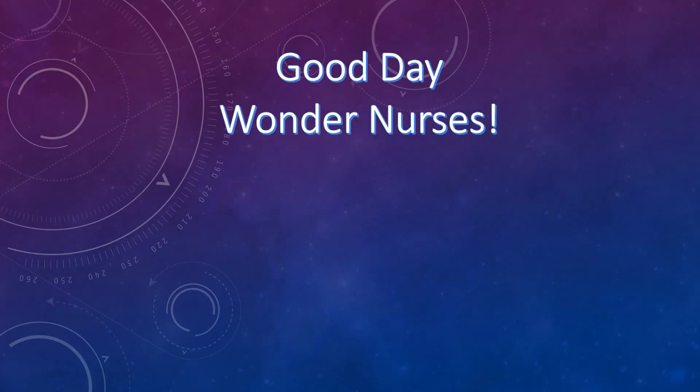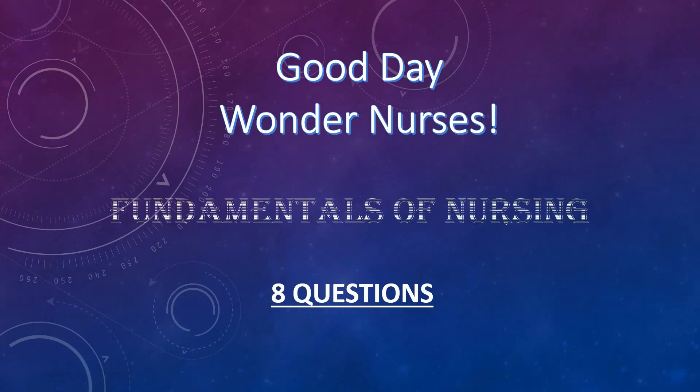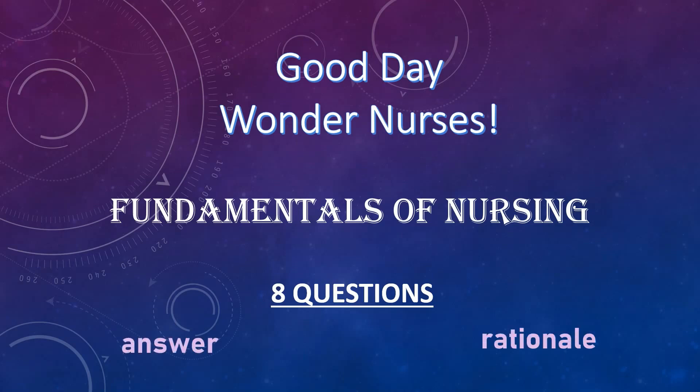Good day, Wonder Nurses! I'm Nurse Anne. For this video, I prepared 8 questions for you to answer in 30 seconds. This is to assess some of your knowledge on the fundamentals of nursing. After answering the 8 questions, I will provide the correct answer and rationale. So get a pen and paper. Let's start!